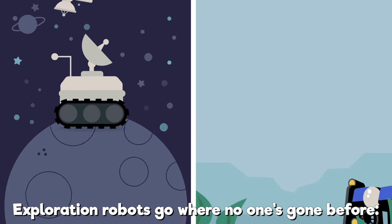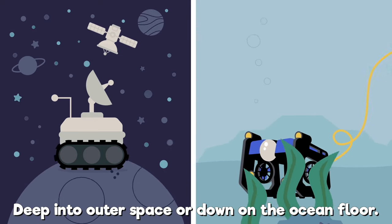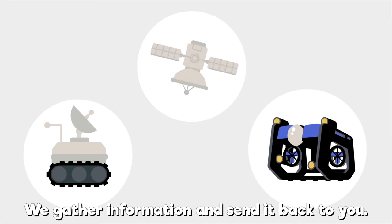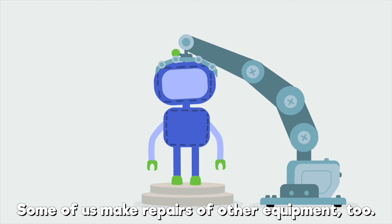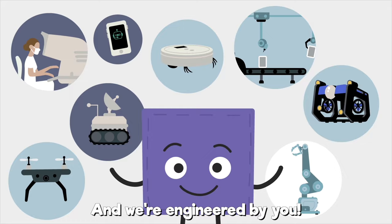Exploration robots go where no one's gone before — deep into outer space or down on the ocean floor. We gather information and send it back to you. Some of us make repairs of other equipment too. And we're engineered by you.